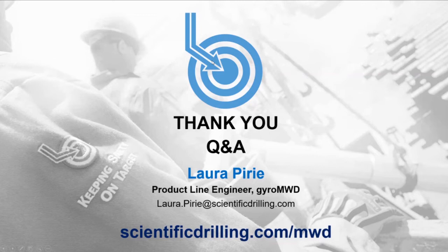That concludes the introduction to Gyro MWD webinar. I'd like to open the floor now — if anybody has any questions about Gyro MWD, how the system works, or anything at all, please ask away.